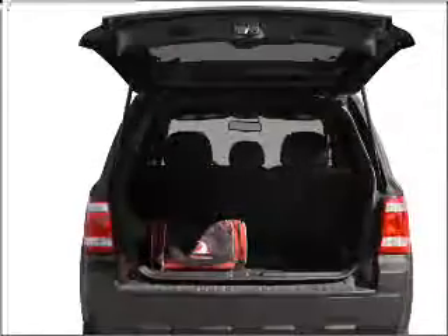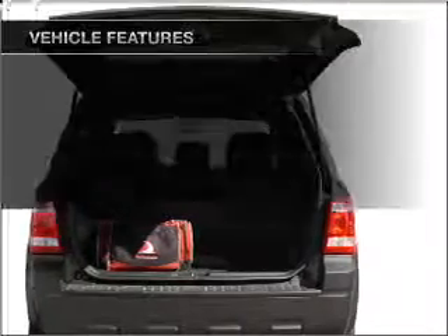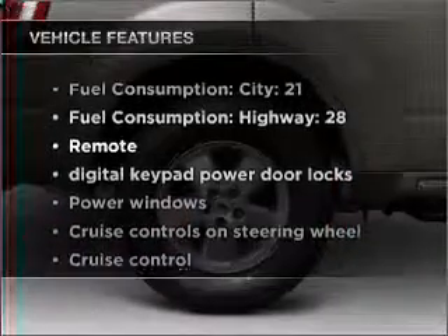Premium wheels give a more luxurious look. Anti-lock brakes help you bring your vehicle to a safe stop. Plus, enjoy these notable features that are included in this vehicle.